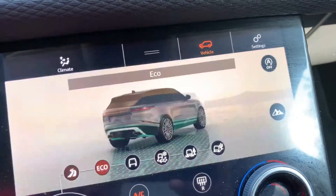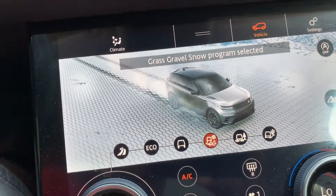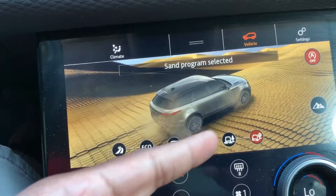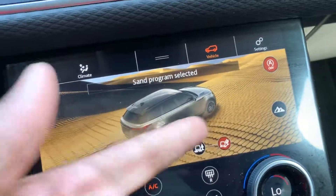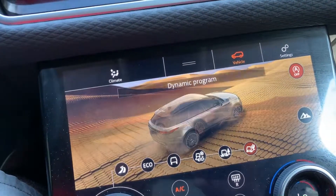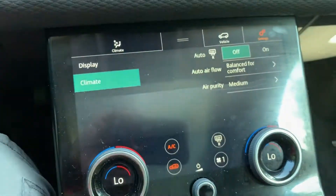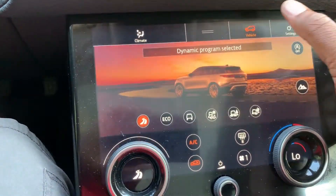You've got the Dynamic program, Eco mode, Comfort mode, Grass/Gravel/Snow mode, Mud mode, and Sand mode. I mean, where I live in Orlando, Florida, there's no real desert to go off-roading in, but it's cool that those options are there.